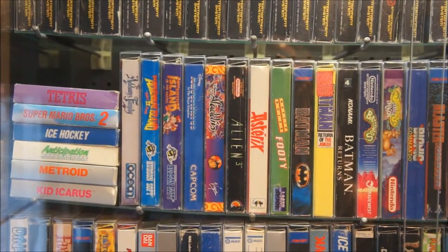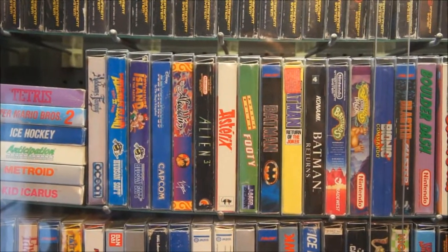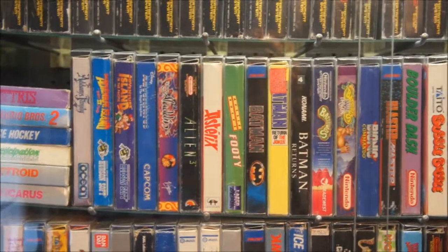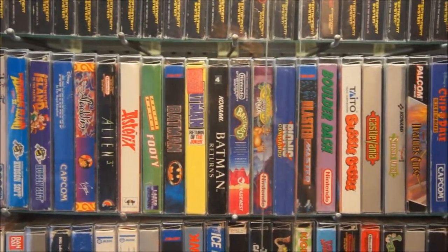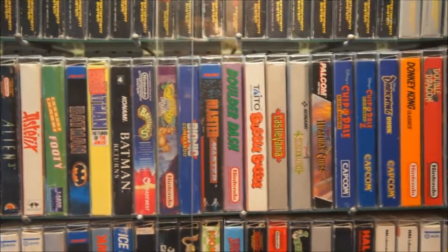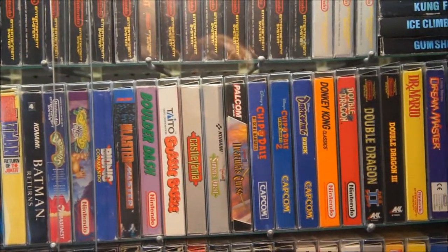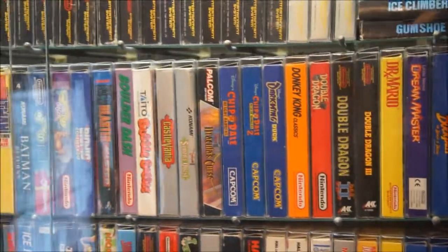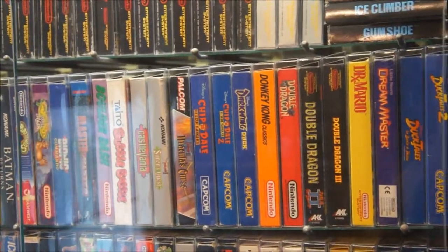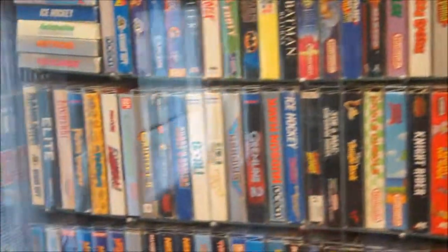Some of these games are European only so they didn't have an American release — for instance Aladdin or Asterix. Aussie Rules Footie. There you have the three Batman games, Battletoads vs. Double Dragon and Battletoads, Bubble Bobble — one of my favorite NES games — Castlevania 1, 2 and 3, Chip 'n Dale Rescue Rangers, Double Dragon games, and the two DuckTales games, my favorite being DuckTales 2.